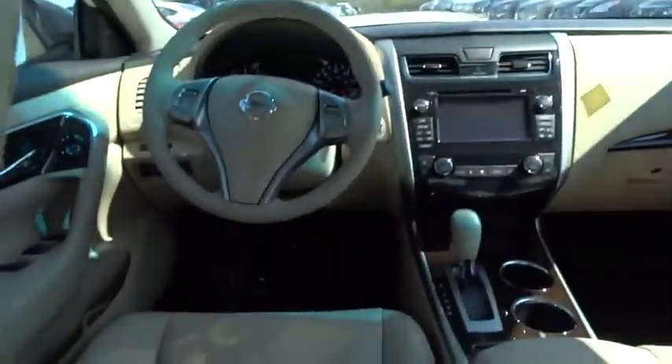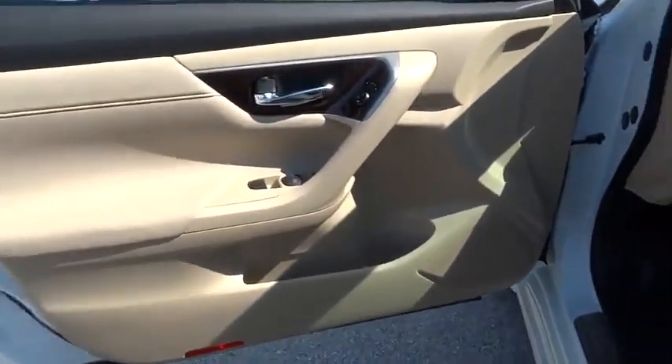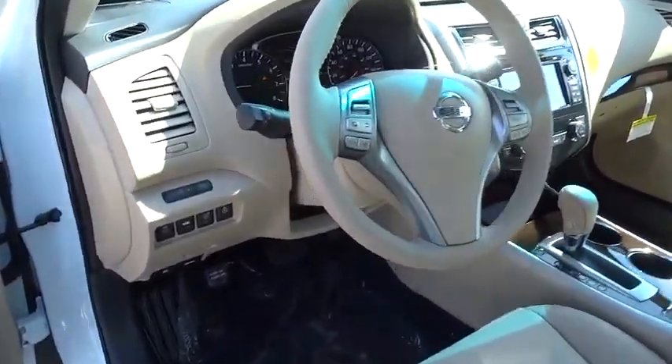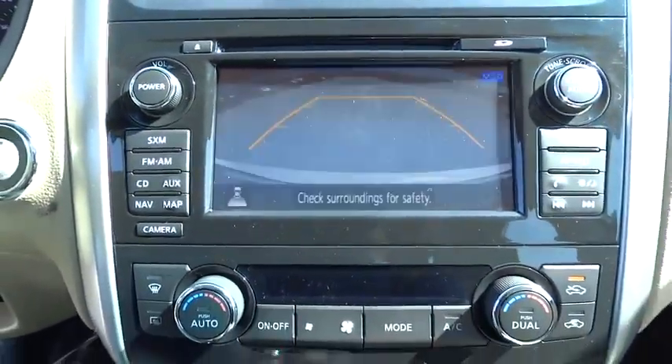Adjustable steering wheel, driver airbag, keyless start, keyless entry, cruise control, auto dimming rear view mirror, PPO, aluminum wheels, four-wheel disc brakes, universal garage door opener, premium sound system, AM-FM stereo radio, rear defrost, climate control.